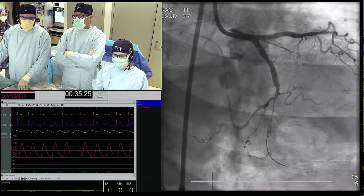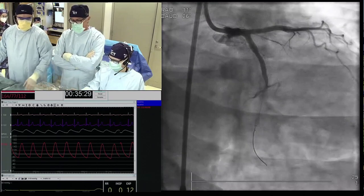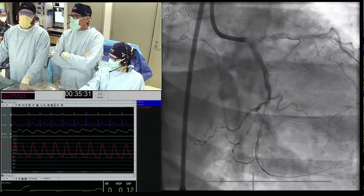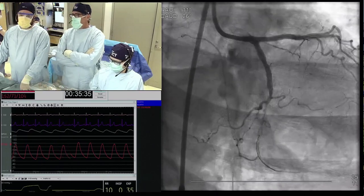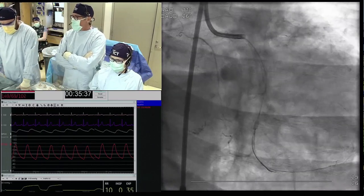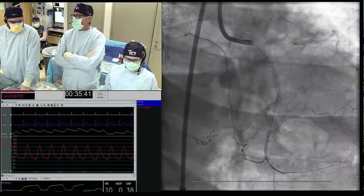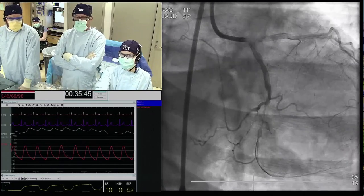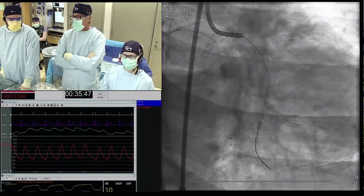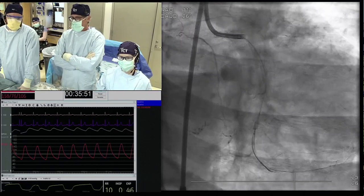Probably a STAR in this case. STAR. Dimitri: STAR. Margaret: at this point I would exchange for a polymer jacket, see where it went — Kate has a second swap, and if it's still enterable I would balloon and probably stop. My answer depends on the epicardial collaterals — I would go epicardial collaterals.